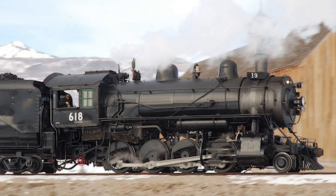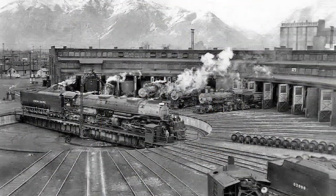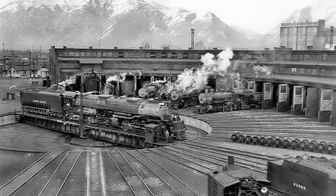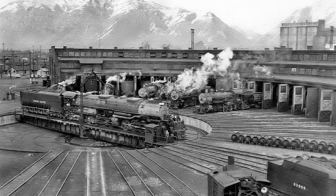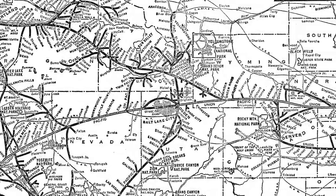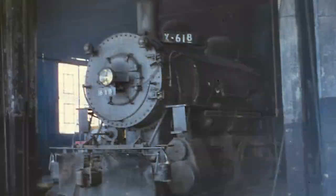For the next couple of decades following this, things would remain very much the same for the locomotive. This all changed during World War 2 when the locomotive was reassigned to Ogden, Utah. During its time in Ogden, the 618 would frequently make runs delivering supplies between Ogden Yard and the nearby military defense depot. Following the end of the war, the 618 would continue to see use on various short lines and branch lines owned by the Union Pacific system, until the locomotive was eventually retired in 1955.